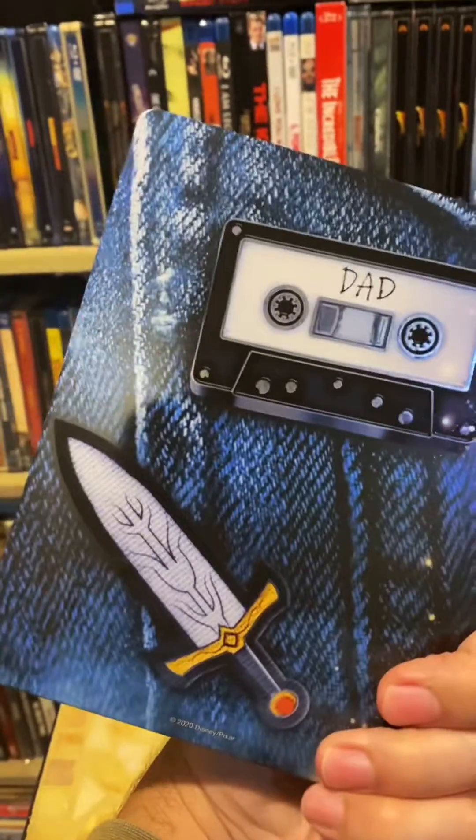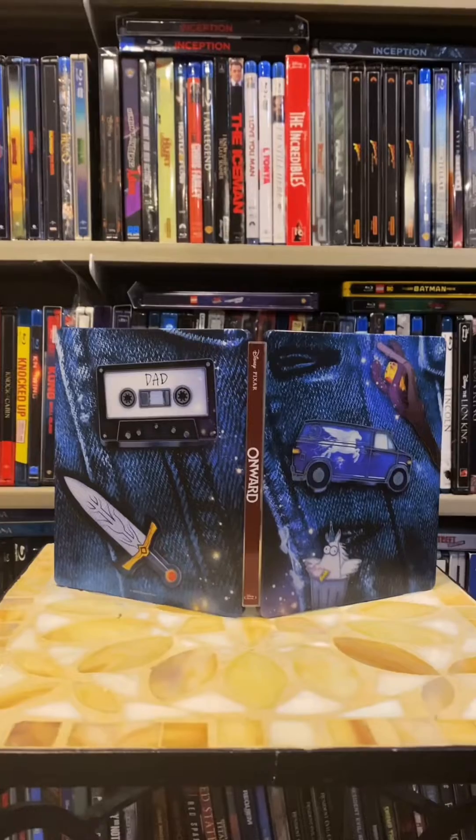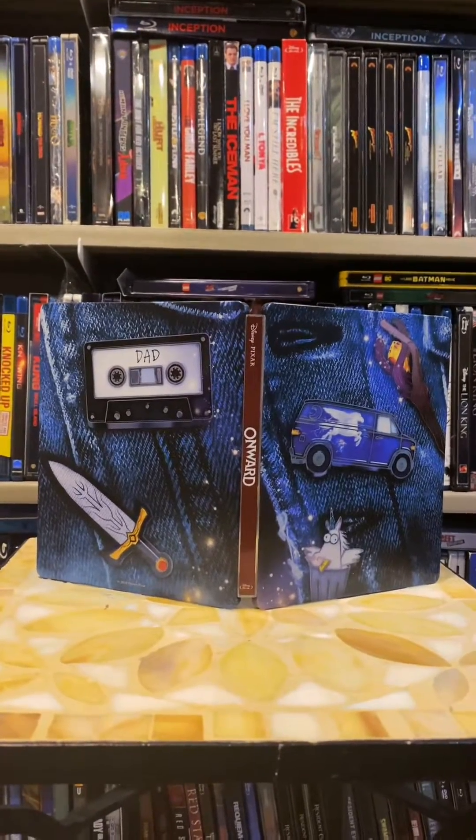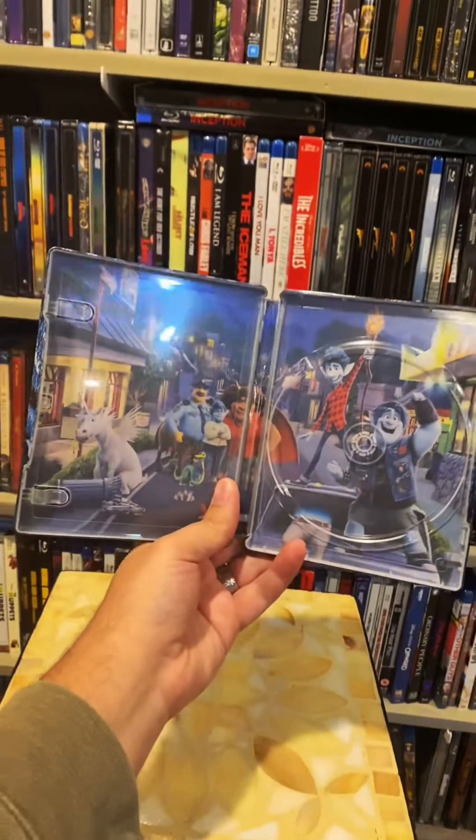Here's a closer look at the steelbook — a better look at the front and back cover, looking like a jean jacket. Disney always has some great disc artwork, and here's what the inside looks like. Nice one shot here.